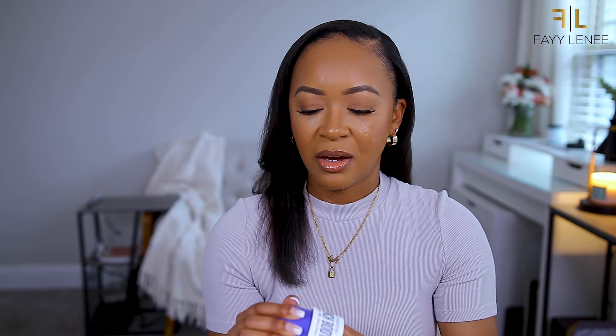They do have smaller travel size versions if you don't want to invest in the full size. The scent - let me pull it up on the website real quick so I can tell you the notes because I'm not going to attempt to describe it. It's a warm and sweet gourmand fragrance. The notes are vanilla orchid, sugared violet, and sheer sandalwood. Just know, girl, it smells incredible. The texture is super thick - it doesn't give lotion, it gives luxury thick rich body butter vibes. If you have dry skin, this one is for you.